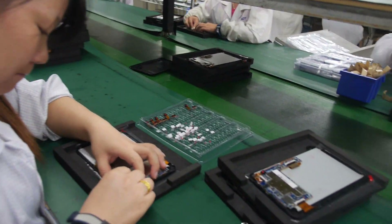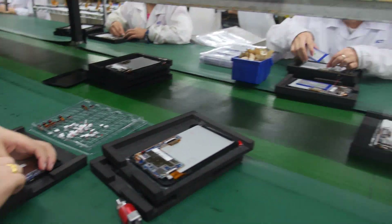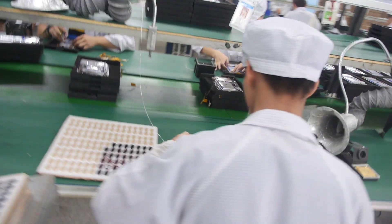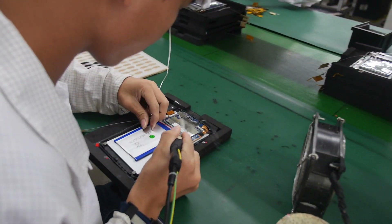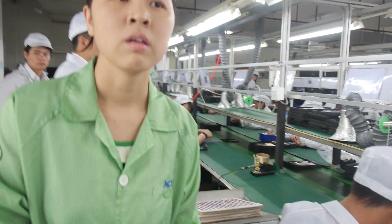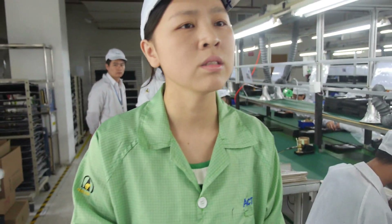So right now you're making 7-inch tablets? Do you know which CPU? MTK. So how many tablets do you make every day? We make about 10K.